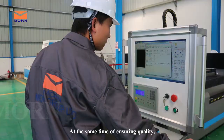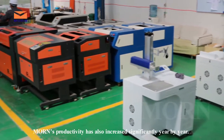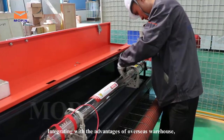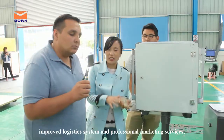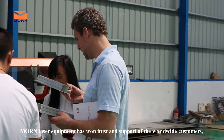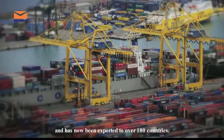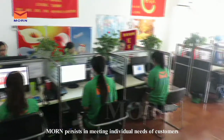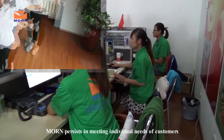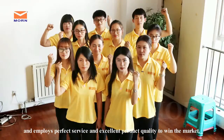At the same time of ensuring quality, Maun's productivity has also increased significantly year by year, integrating with the advances of overseas warehouses, improved logistics systems, and professional marketing services. Maun Laser Equipment has won the trust and support of worldwide customers and has now been exported to over 180 countries. Maun persists in meeting individual needs of customers and employs perfect service and excellent product quality to win the market.